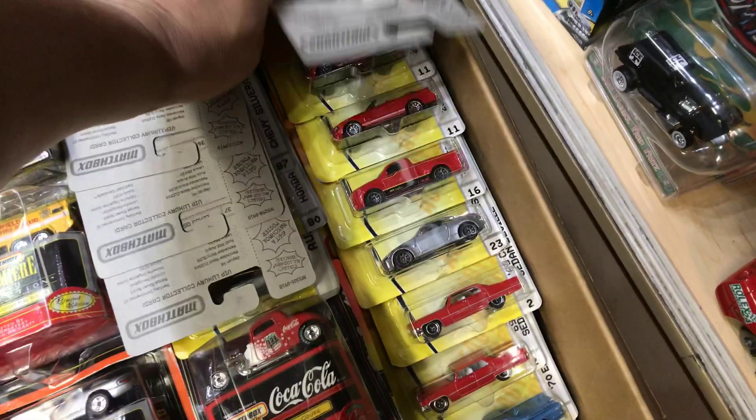Since I made a mess in the last video it took me a while to fix it up, but let's see what's in here, guys. This is all old Matchbox — lots of different kinds of Matchbox.